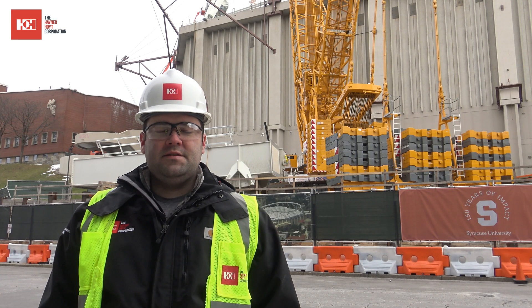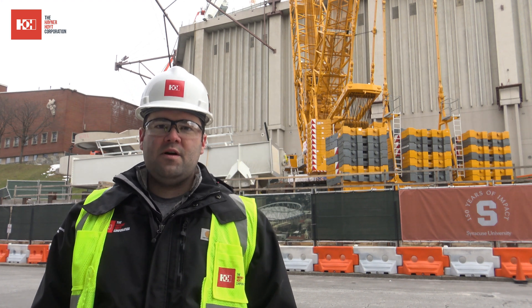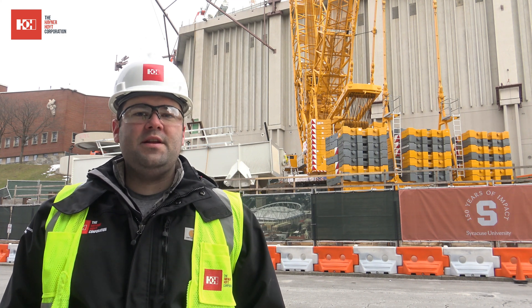Hi, I'm Justin Hayward. I'm the assistant project manager for the Carried Home Roof Project. We're out here today just checking out the installation of Boxgirter 2281.